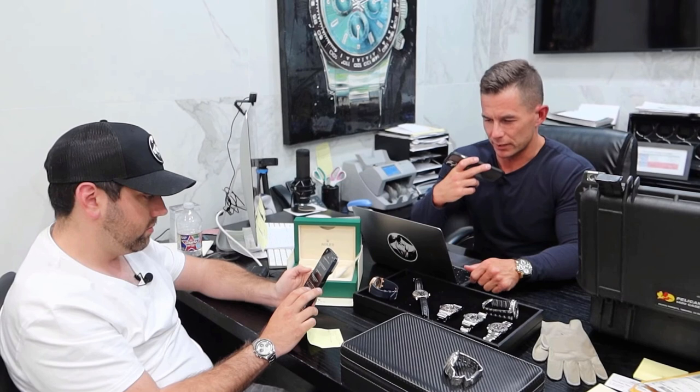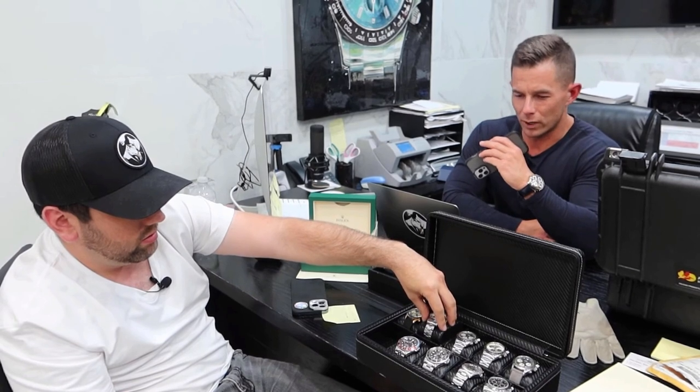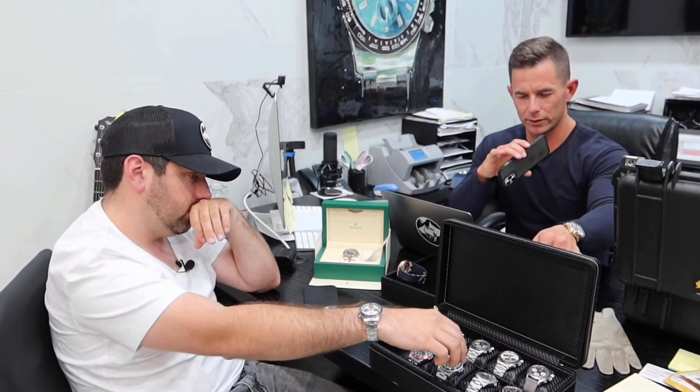We don't release watches the same day a check comes in. Who released the watch? It was the black Datejust — the black stick fluted bezel that Alfred just sold. We got a cashier's check for it. Cashier's checks can be faked. We've got his driver's license, but from now on no watch leaves the same day a check comes in, unless you physically go to the bank with the customer. Tell everyone right now — watches don't leave the same day. I'll let them know right now.